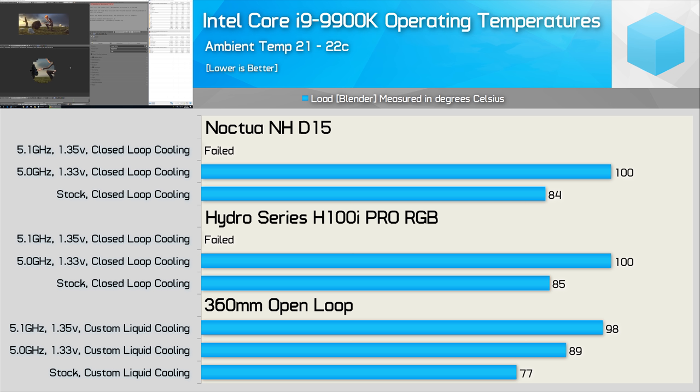I was testing in a relatively cool room inside a well-ventilated case. Using a custom liquid cooling setup only reduced the stock operating temperature by 8 degrees — and we're talking about a $400-$500 US kit. It was possible to run up to 5.1GHz, but even then temperatures were still knocking on the door of 100 degrees, which is obviously quite insane. So the 9900K might be fast, but good luck keeping it at a reasonable temperature. I ran out of time to test the thermal performance of the 9700K, but I'll include that data in a future piece.